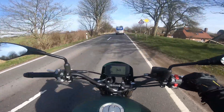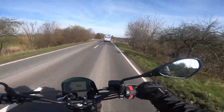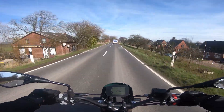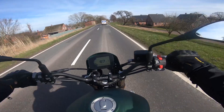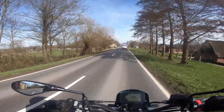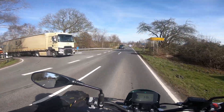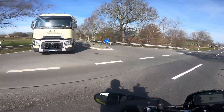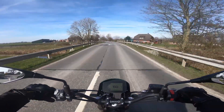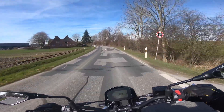Résultat : le Benelli Leoncino 800 Trail est un vélo vraiment amusant. Non seulement il a l'air chic, mais la conduite est aussi très plaisante. Il n'y a pratiquement aucun point de critique à l'exception des freins — la machine a l'air de haute qualité et bien faite. La performance ne submerge personne, mais on peut aussi ouvrir les gaz et s'amuser si nécessaire. Le prix est excellent : vous obtenez beaucoup de moto pour peu d'argent. Si vous aimez ce type de vélo, vous devriez visiter un concessionnaire Benelli dès que possible et l'essayer.